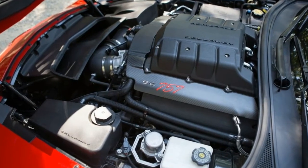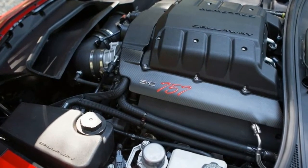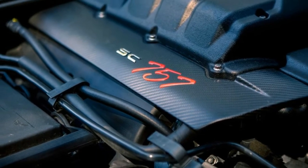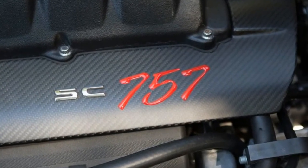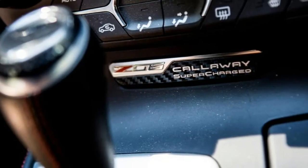Whether unwanted noises would be as prevalent in a consumer-owned car is unknown, but probably not. As for surefire downsides, rear visibility is scrunched, giving drivers a great view of the car grilles behind, and the $14,990 price tag for the AeroWagon package isn't exactly cheap.